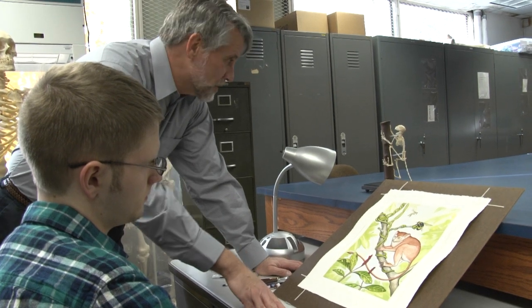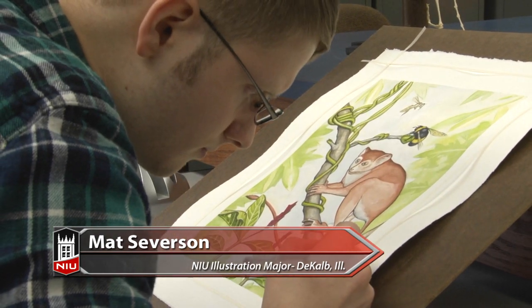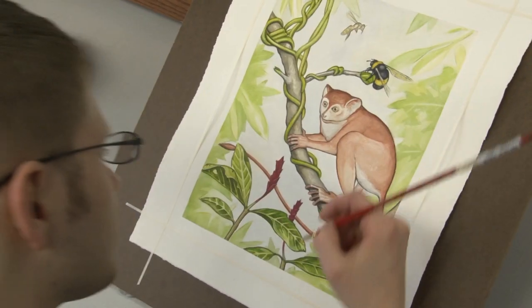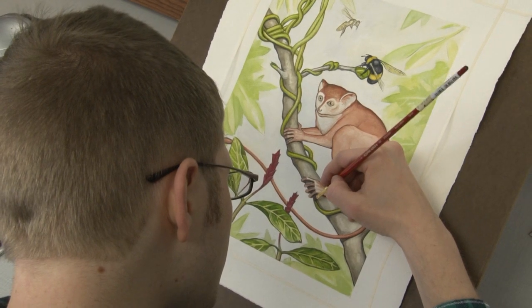Once we found this fossil from China, which we named Archecebus, we started working with an NIU undergraduate artist and came up with this image. You can see how small the primate is relative to the bumblebee and to the foliage. The first thing you might notice is it has fairly small eyes, which means that it's diurnal — an active primate in the daytime rather than a nocturnal or nighttime primate.